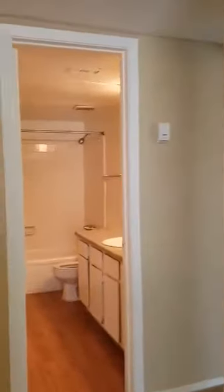This is the first bedroom with a great big closet. In your master bedroom, you have a very big closet with your private full-size bathroom.